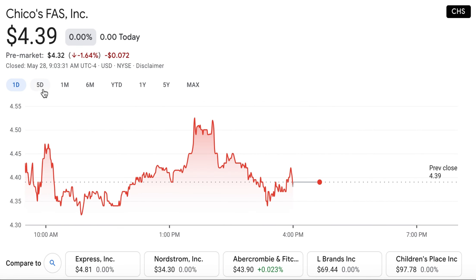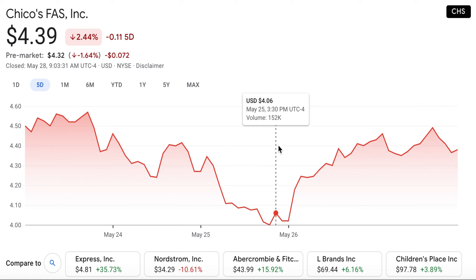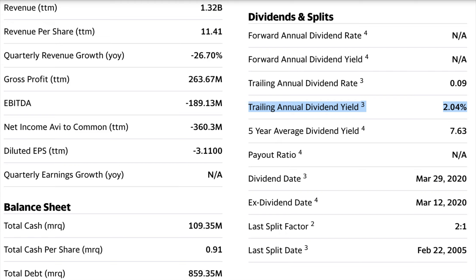Chico's FAS has a share price of $4.39 per share and a market capitalisation of $538 million. Its share price is already up by 44.8% in the month and also up by over 190% in the last 6 months, reflecting the broader vaccine rollout enabling brick and mortar shopping. And the added bonus with this penny stock is that it does pay a dividend with a yield of 2%.